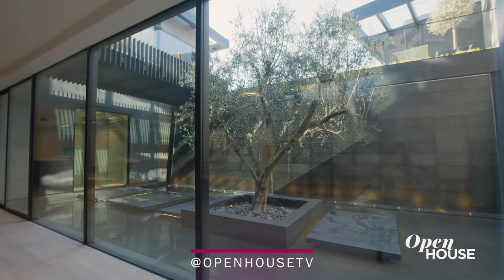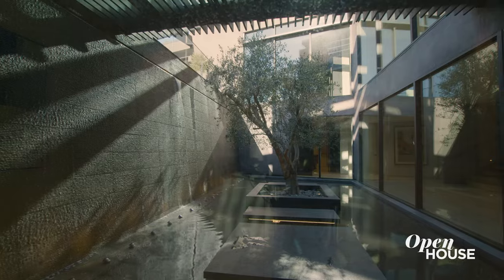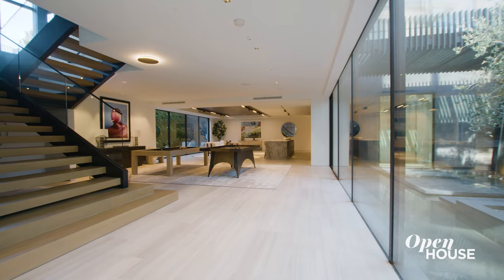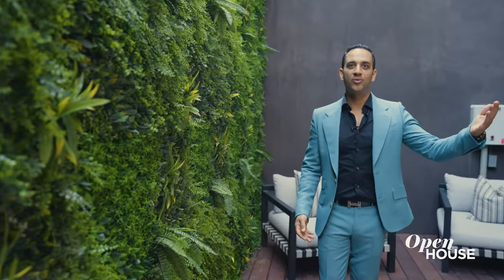The water feature atrium is the center spot between the Zen Spa and the gaming area of the home. Every now and then, I catch myself just sitting here and enjoying this beautiful view. It's very important for us to have natural light coming into the basement so that you don't feel like you're in a dungeon. The elegant green wall gives you that natural feel, which leads to our next part of the home — the wellness center.